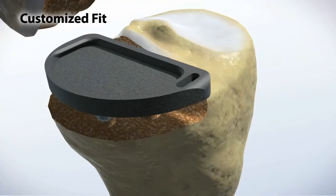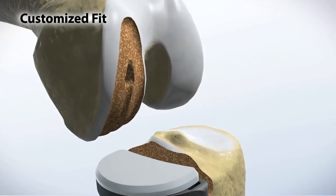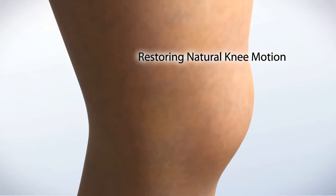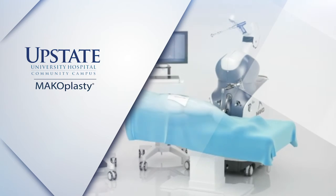We believe that if the components are put in a more accurate alignment, it will increase the longevity of the prosthesis. So instead of having a partial knee replacement wear out between five and seven years, maybe we can get 10 to 15 years out of it. Instead of a hip replacement wearing out at 15 years, possibly we can get longevity upwards of 20 to 25 years out of it.